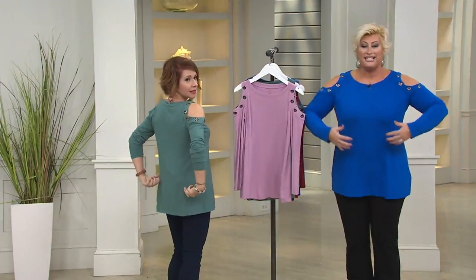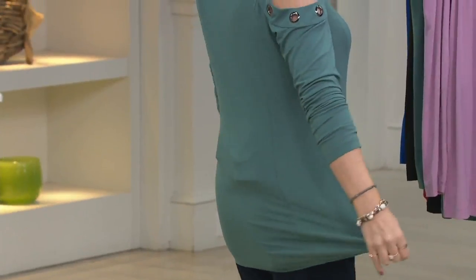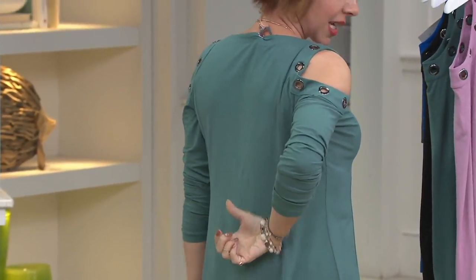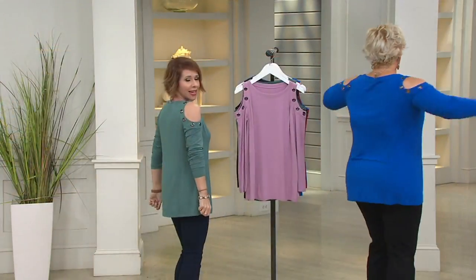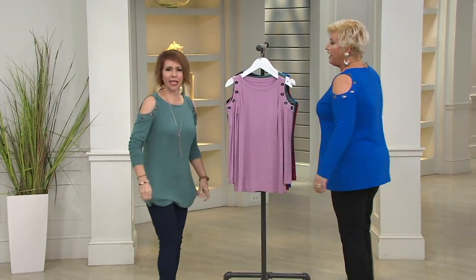It's hard to convey on screen — I wish we had feel-a-vision so you could reach through and feel it, because it is just so yummy. Look at that — I said this to Kim backstage: I love that this does not cling in the back. There's no back boob. None of that, even with battery packs and equipment back there.